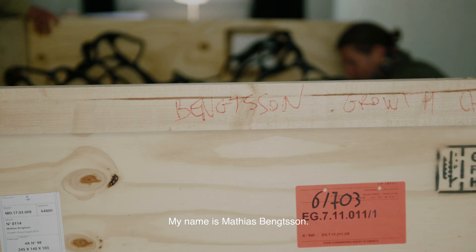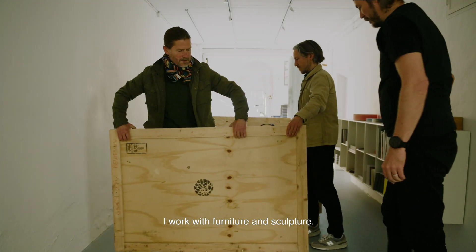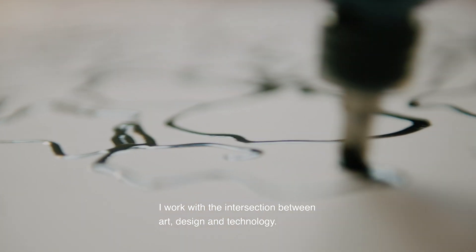My name is Matthias Bengtsson. I work with furniture — sculpture furniture. I work with the intersection between art, design, and technology.